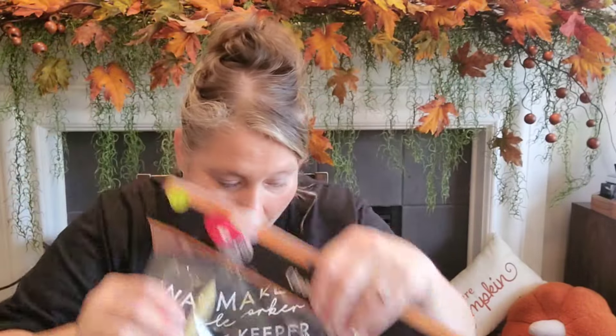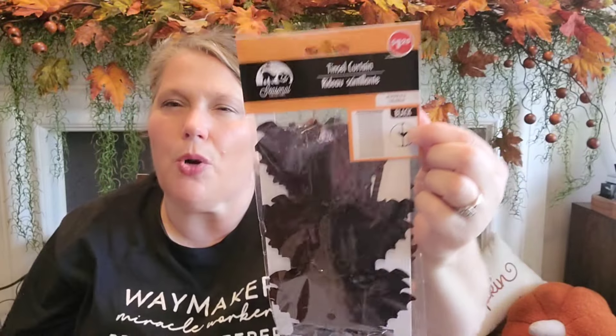I also have some Aldi finds. I found these tinsel curtains — because you know we do the Halloween walkthrough this year, and we're doing a front display that's going to be interactive. We have volunteers that come and we feed them. Look at the curtain — it has a little bat design. They had different colors, I think purple and red. If you want to do a backdrop for a party where people can take pictures, I thought this was really fun.